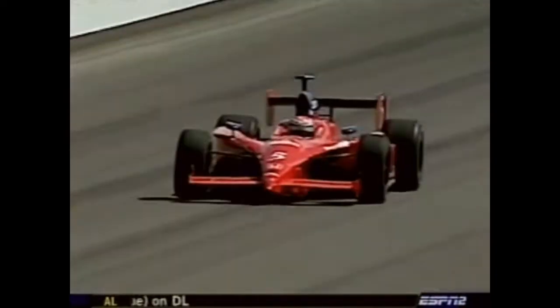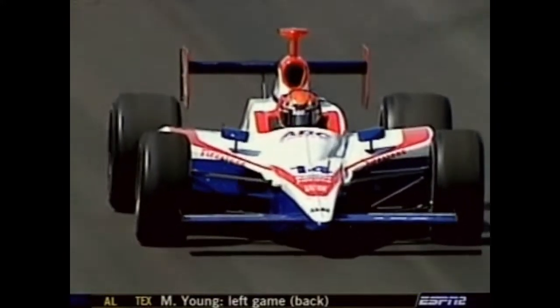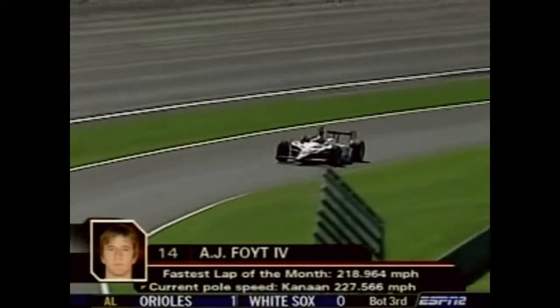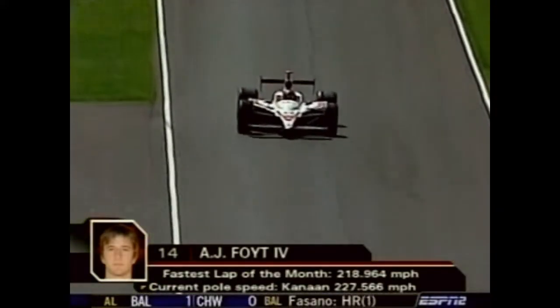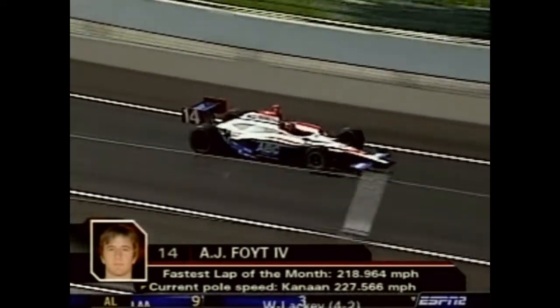A.J. Foyt IV — his best career finish came in the opener this year at Homestead, with a top-10 in his ninth start. The new colors on the car are ABC Supply — patriotic red, white, and blue. ABC Supply, out of Beloit, Wisconsin, made an announcement earlier in the week that they're going full-time for a number of years with A.J. Foyt IV. Ken Hendricks, the founder, said he was a self-made man just like that old tough Texan A.J. Foyt, so he wanted to join up and go IndyCar Series racing.